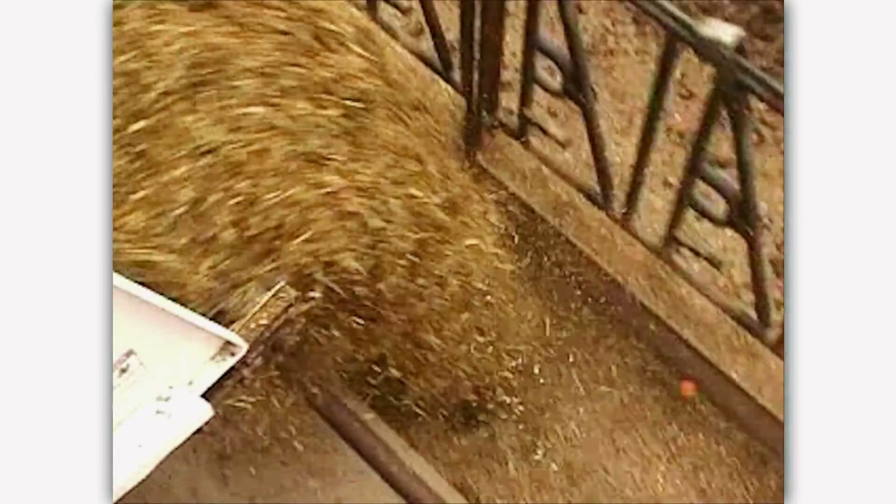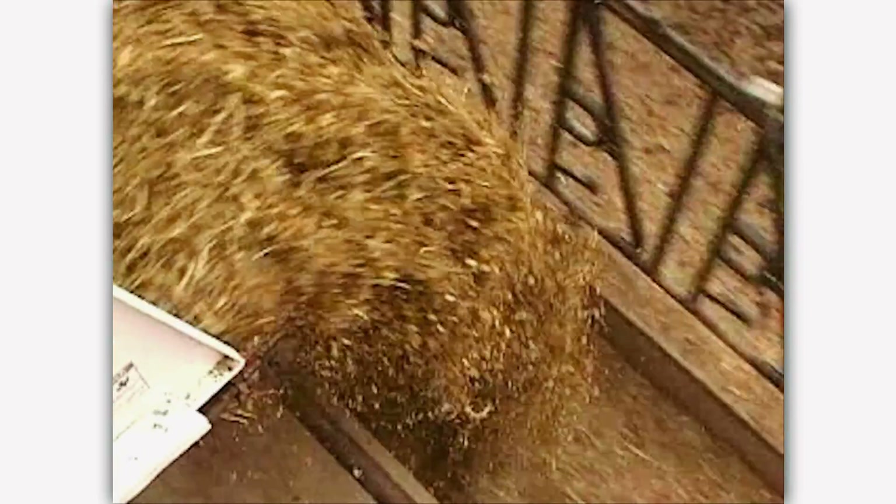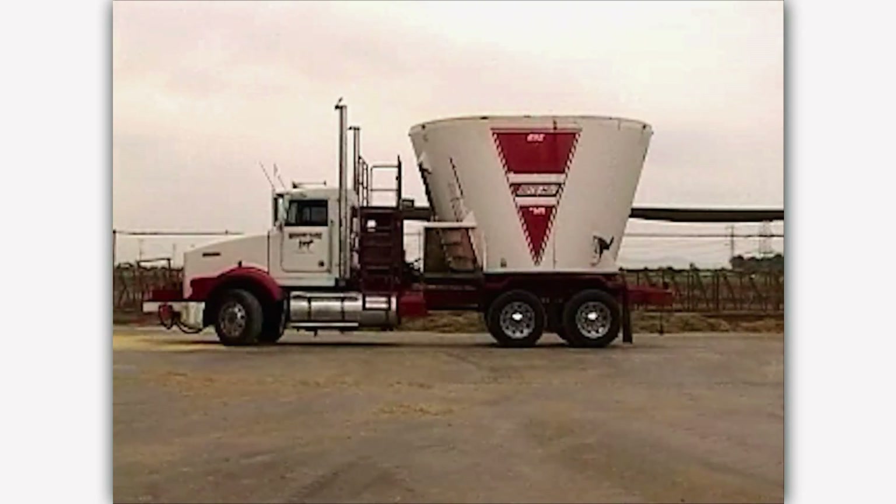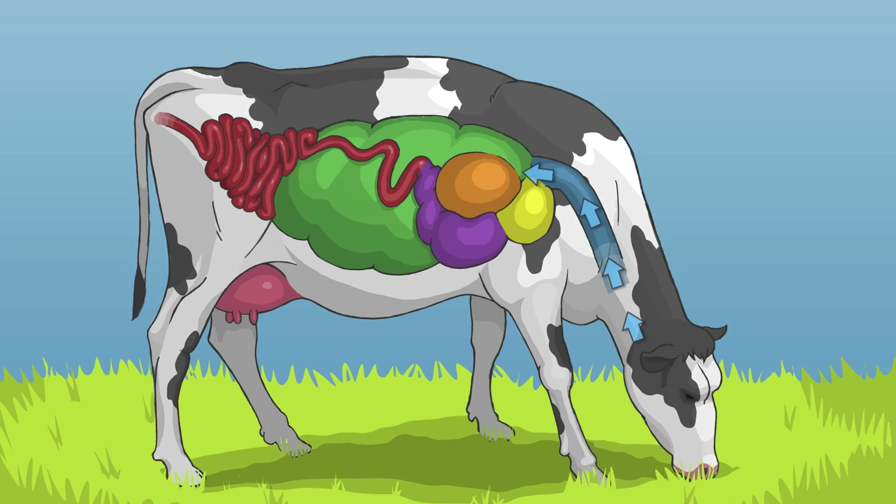Just like people, cows need nutritious food and water to stay healthy. Cows eat a combination of hay and grain, which is called a total mixed ration. This hay and grain is placed in a truck that acts as a big blender. Cows are ruminant animals, meaning they have one large stomach with four different compartments.